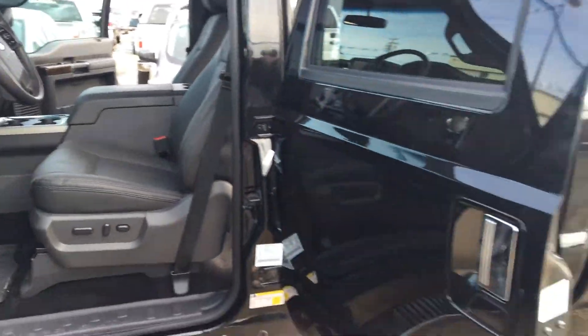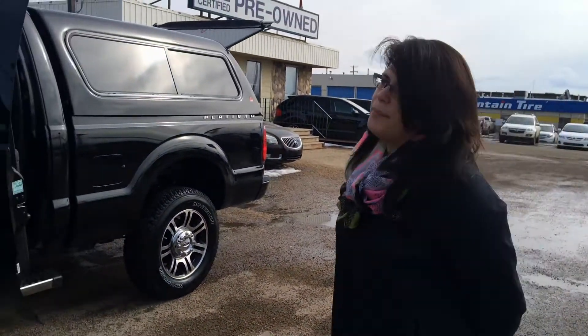And you can get anywhere you need to go with the navigation system. Included in this truck here, we've got the canopy as well.